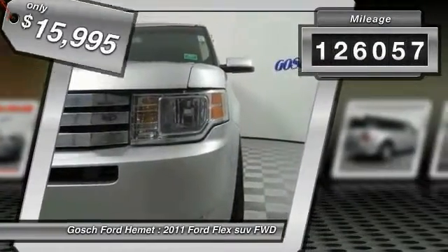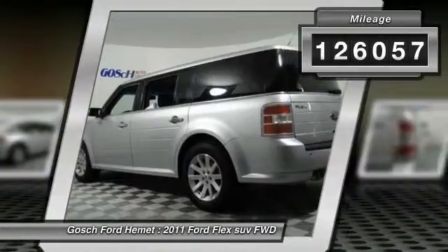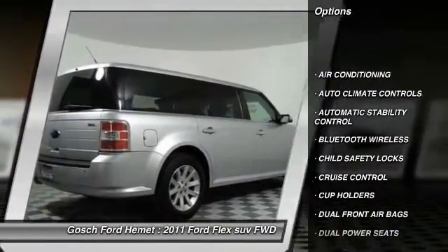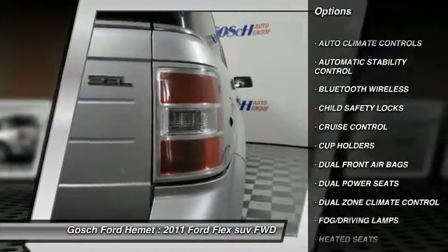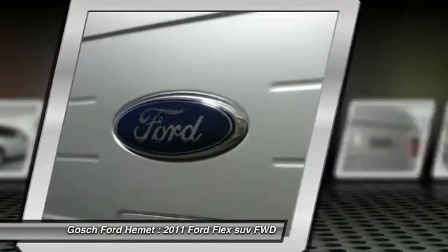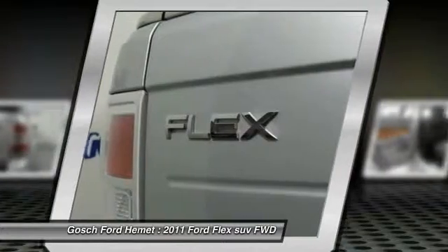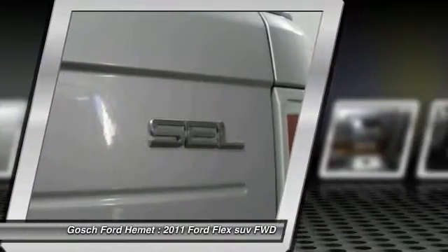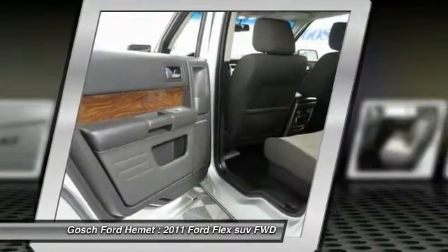This vehicle has less than 130,000 miles. Here are some of this vehicle's great options: steering wheel audio controls, keyless entry, heated seats, Bluetooth wireless data link for hands-free phone, front air conditioning, cruise control, automatic stability control, climate control, child safety locks, fog lamps.